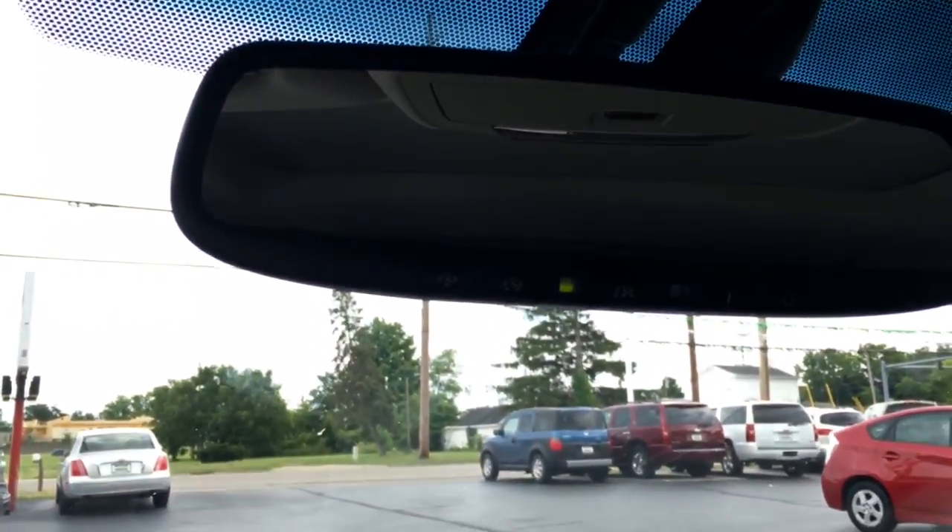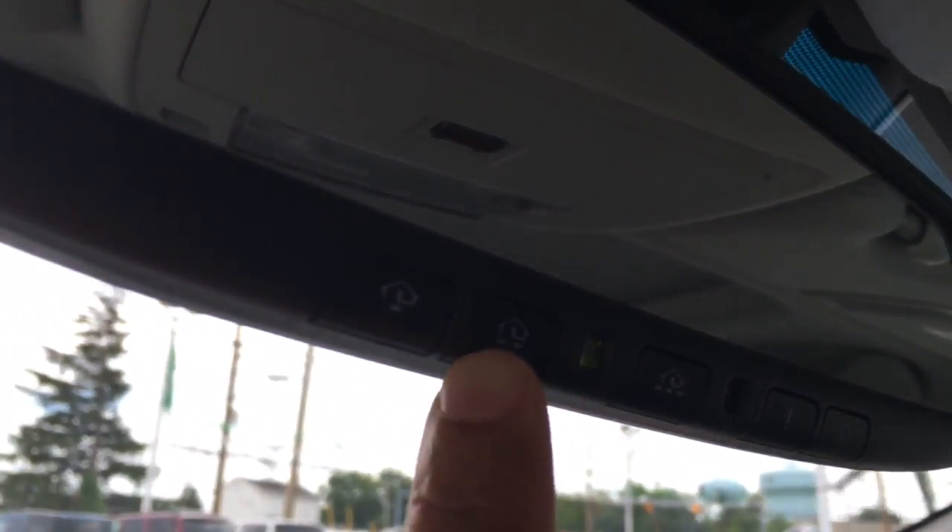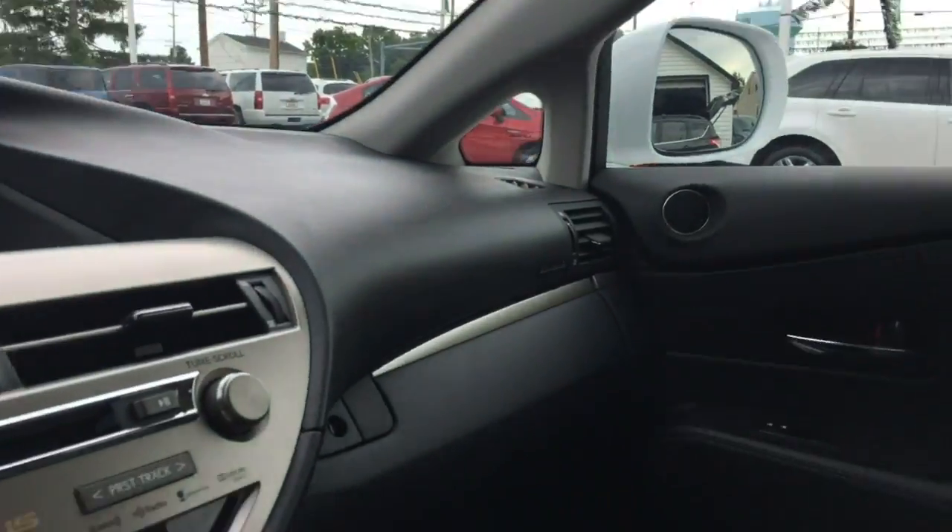You've got your power sunroof, and a HomeLink system to program your garage door opener — you can see it on the mirror there. Just every single option you could ever want.